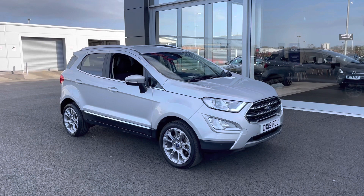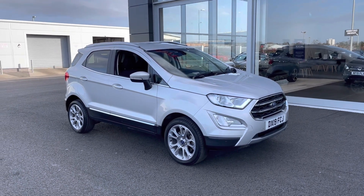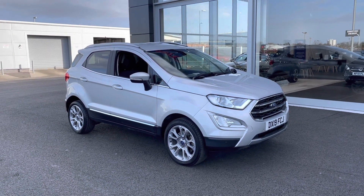Now this is a Motor Match approved used vehicle, so it will come with a 30-day or 1,000-mile warranty. If you would like to book a test drive on this car, please don't hesitate to give us a call.